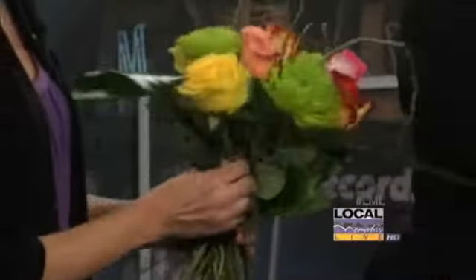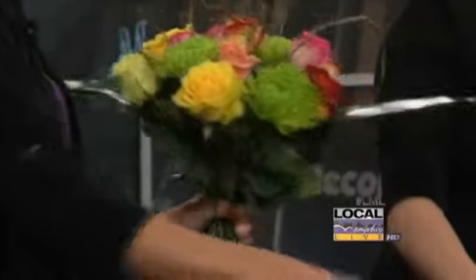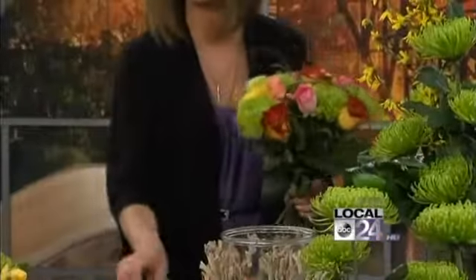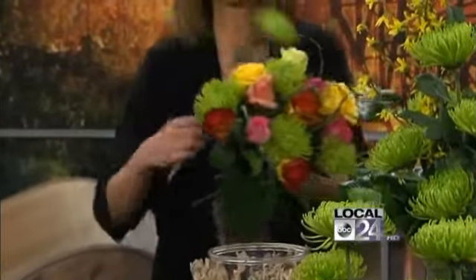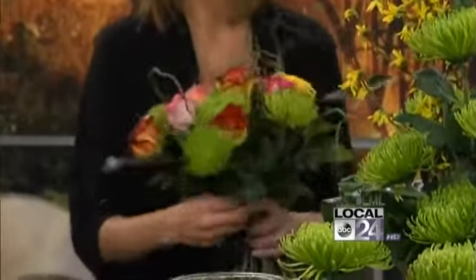A different way to do a centerpiece. There are some people that are allergic to flowers and this would be beautiful. If you have some allergies and can't handle all the lilies and all that, that one would just be so cool and classy and you can add a touch of just about anything to that.